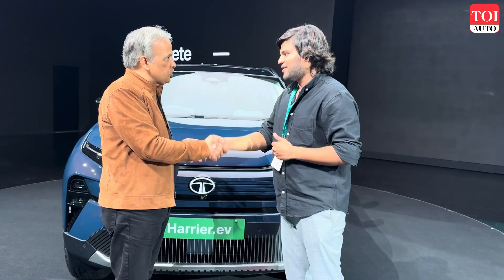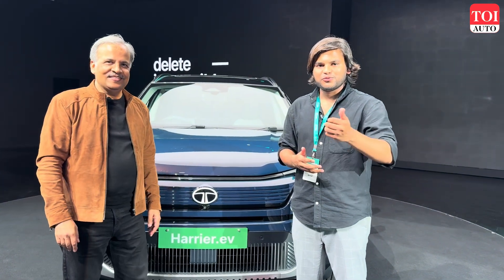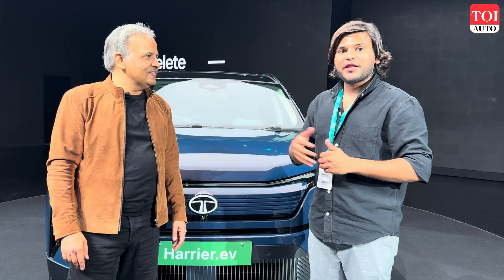Thank you so much for your time. Can't wait to experience the Harrier EV review very soon. Thank you so much for watching. If you have any questions, please post them in the comments below. The review of the new Tata Harrier EV will be coming up on our YouTube channel soon. Take care and see you soon.